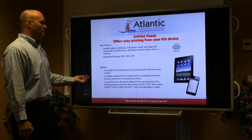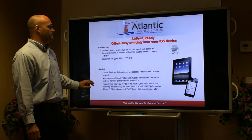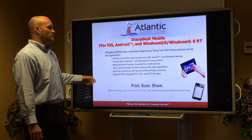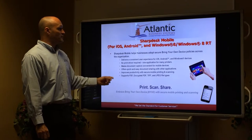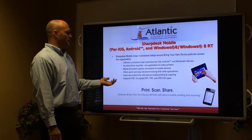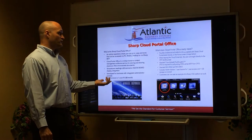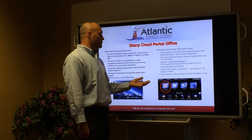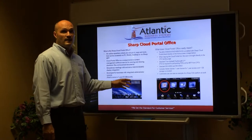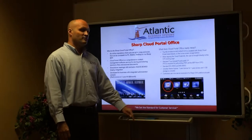AirPrint: the same thing for your visiting lawyers that bring in their smartphones and tablets — it is AirPrint ready. Sharp DIS Mobile is a Sharp app on your phone that you can download from either the Android or the App Store. Cloud Portal Office ready: this is Sharp's version of the cloud, which allows you to store all your documents directly in the cloud and access them from your computers whether you're at home or on the road, and directly from the MFP.